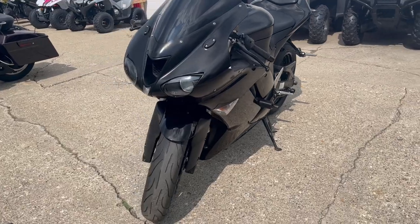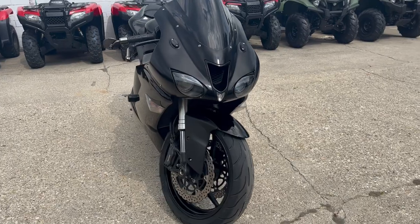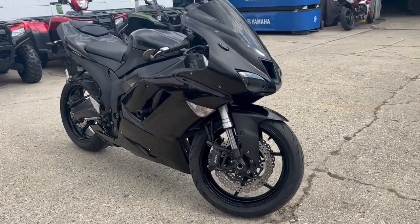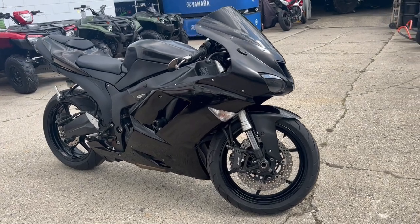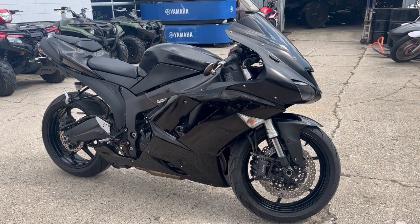It's a great bike for the money. It was just serviced here at the dealership — inspected, all fluids changed — and it is ready to tear up the streets. Give us a call at 888-RIDE-990, that's 888-RIDE-990.